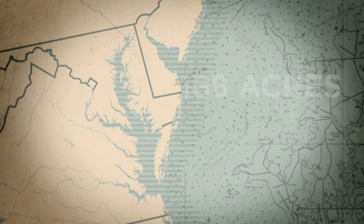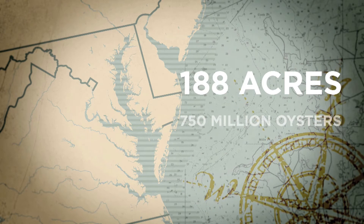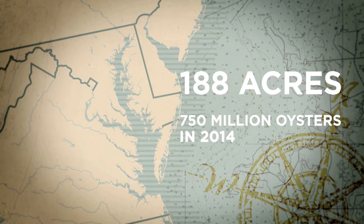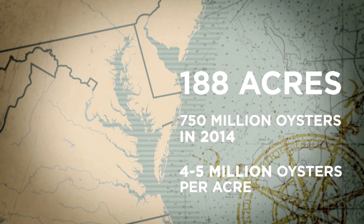The Harris Creek Restoration Project is the largest restoration project I'm aware of, certainly on the east coast if not in the entire country. Today we've done 188 acres, and in 2014 we're planning on doing about 750 million oysters planted within that tributary — about 4 to 5 million oysters per acre. I know it's successful because we have demonstrated time and again that we can take an area that has almost no oysters and turn it into a living, vibrant oyster community.